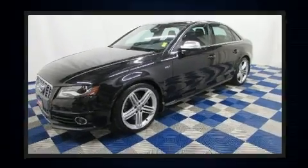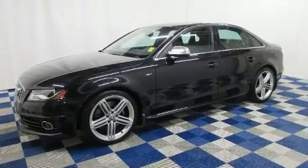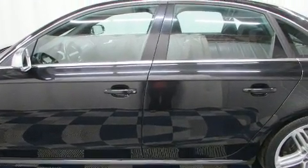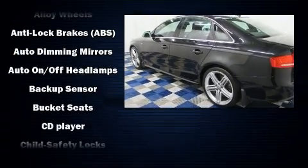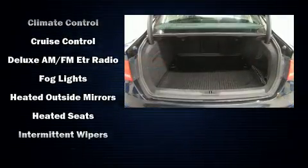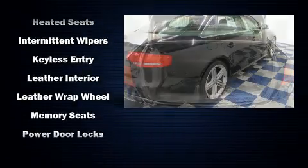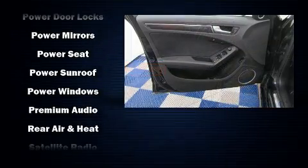Audi prioritized handling and performance with features such as one-touch window functionality, a leather steering wheel, a blind spot monitoring system, automatic temperature control, rain sensing wipers, and power seats. With high-intensity discharge headlights illuminating your path, you'll always appreciate maximum visibility. For drivers who enjoy the natural environment, a power moonroof allows an infusion of fresh air.